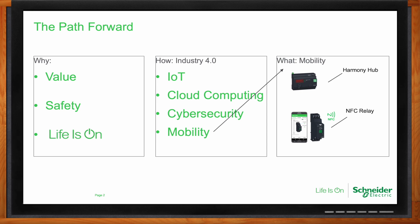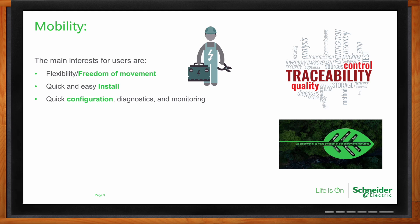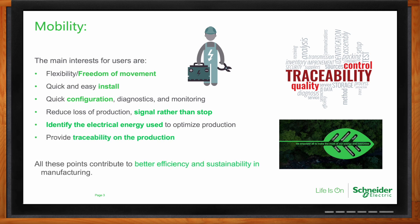When it comes to mobility, what are the biggest design concerns we need to keep in mind? We're typically looking for freedom of movement on the manufacturing floor, assisted by quick installation, quick setup, quick configuration and diagnostics — things you can do easily and then get moving again. This is mostly done through connected products using wireless technologies. The side benefit of mobility with connected products is our ability to collect data from the machine — reducing loss of production, identifying energy usage, and the ability to monitor and trace the production line. All these points contribute to better efficiency and sustainability in manufacturing.